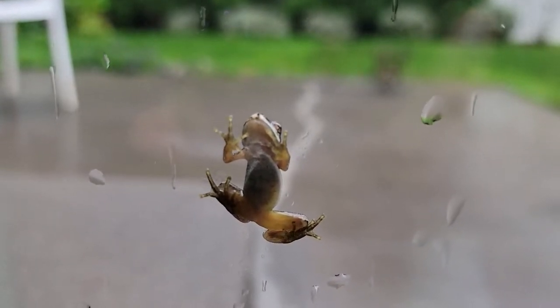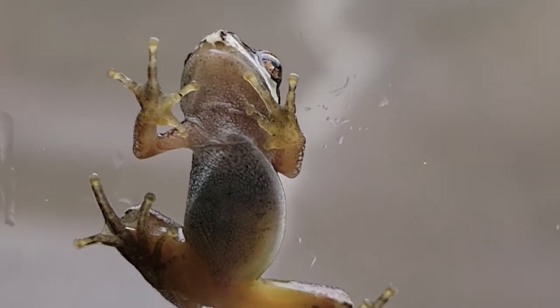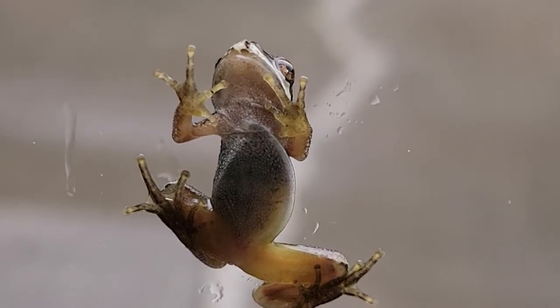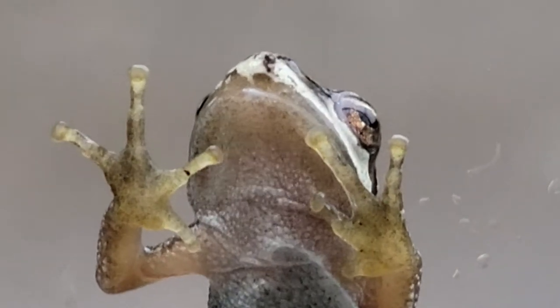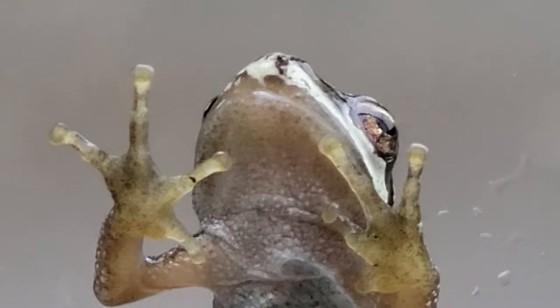So this is the frog trying to climb on the window, and this is how it looks from this side right here — that's the view. Let's see if I can focus it... probably not. Yeah, so that's it. All right, here we go, and a close-up look — there you guys have it.